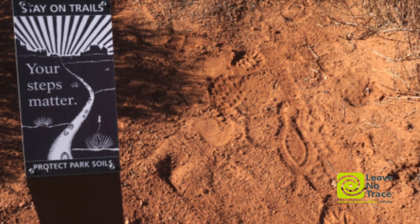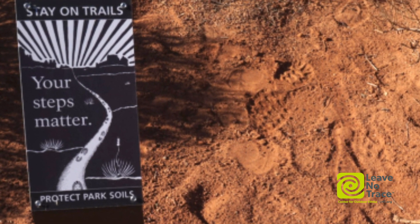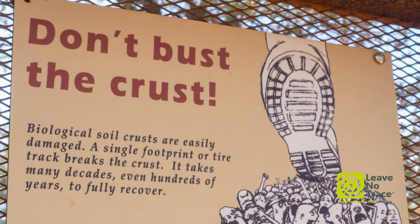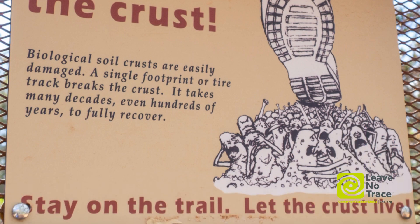Their structure is really strong along the soil surface, but not very strong to compressional forces. So when you're walking in the desert and you step off the trail and step on some biocrust, you're really breaking apart the whole integrity and structure of that biocrust, disrupting the ecosystem in a big way.